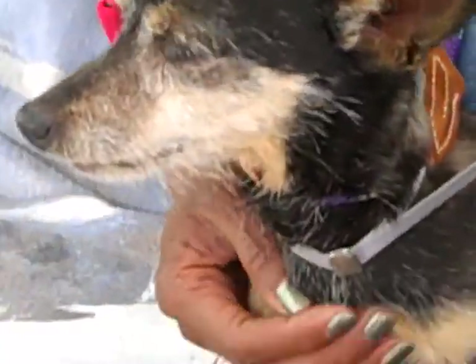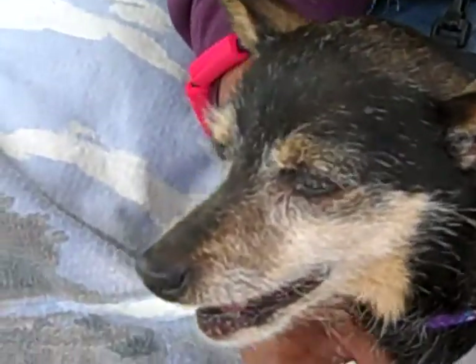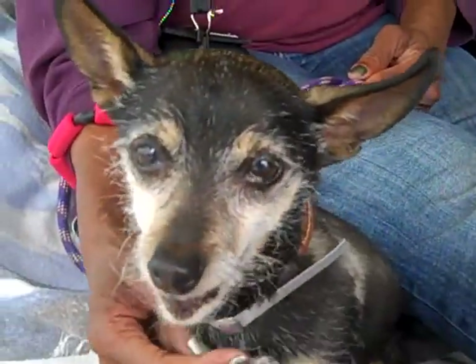So this is going to be a great little companion to take little walks around the block. And also, at nine years old, he probably loves being a couch potato too. He's so cute.